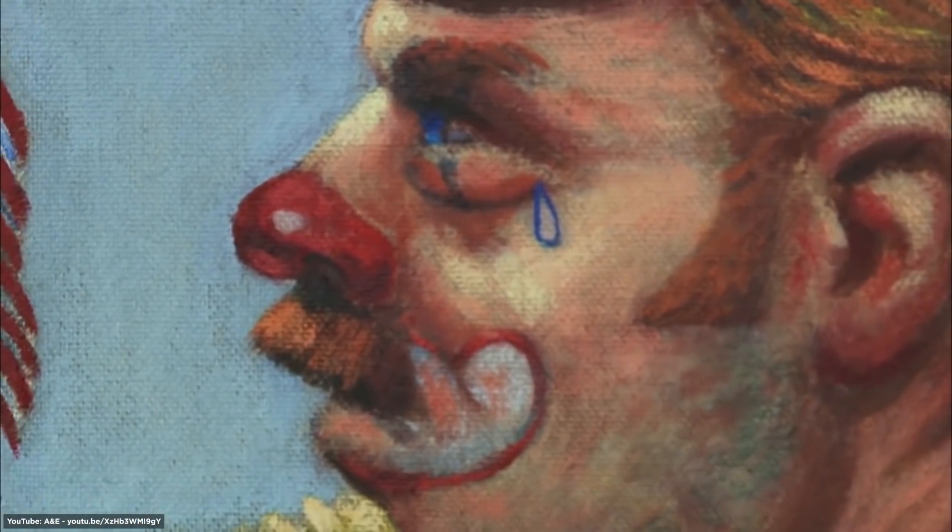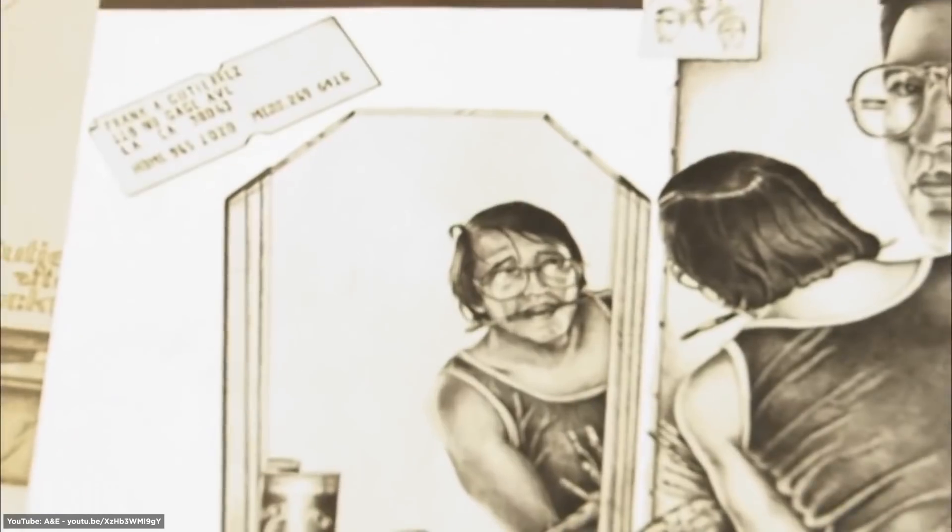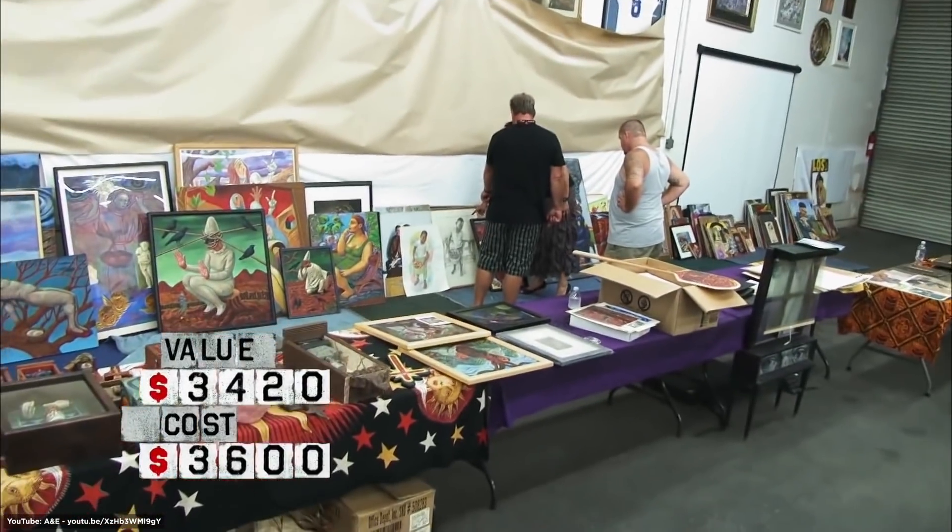Gutierrez's art is wild and wacky, so it may not be for everyone — but at least Daryl can now get into the art game.